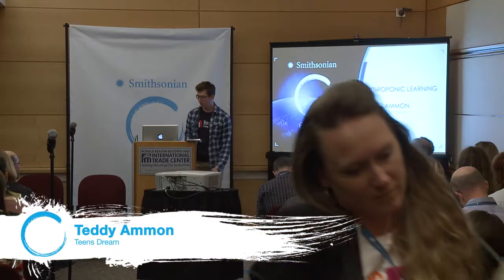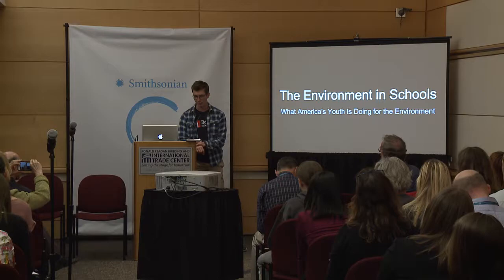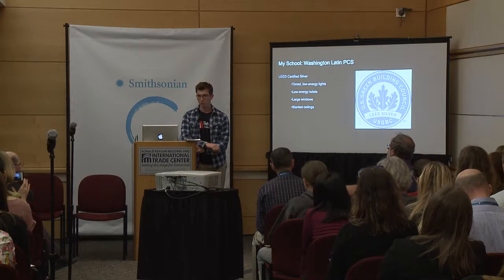I'm Teddy Emmon. I'm the high school senior Gary was talking about — I'm 17 years old and I go to Washington Latin Public Charter School. I'm going to do a presentation on the environment in our schools and youth activism in general. I'll first focus on my school, then youth activism broadly, and then talk about why I'm here.